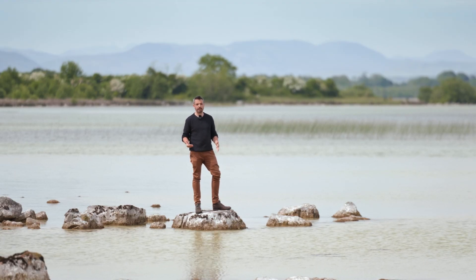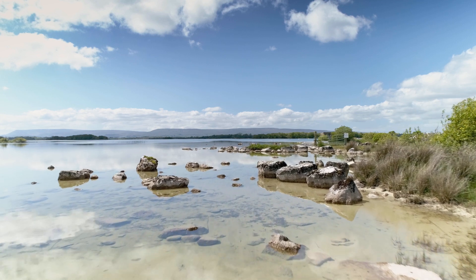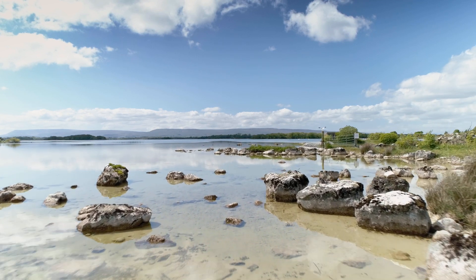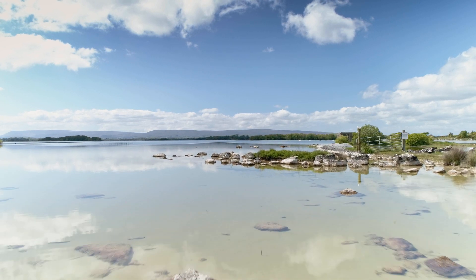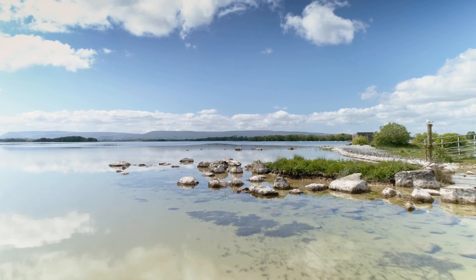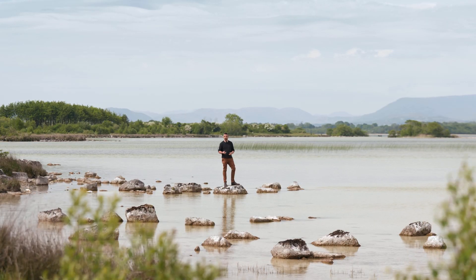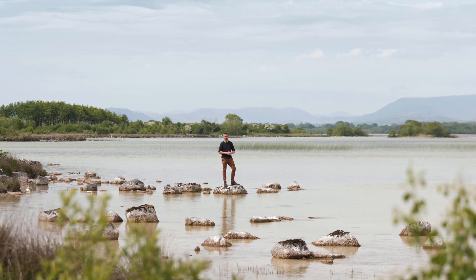This is geology happening in our lifetime. Rainwater dissolves the calcite of the catchment, which is all limestone. Then the waters here, full of that calcite, are being used by the cyanobacteria to reuse and recycle that calcite into the marl crust that they build on the floor.